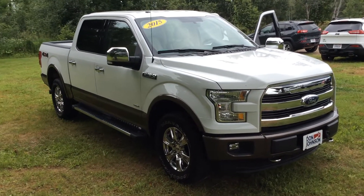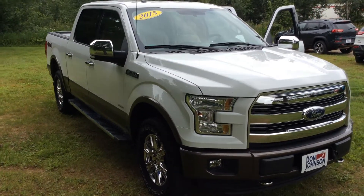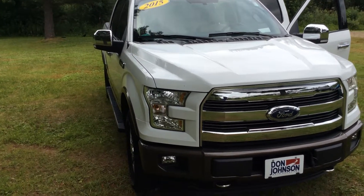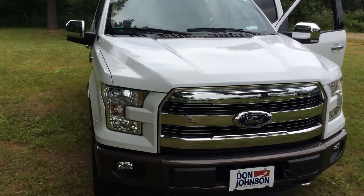Hello everyone, my name is Todd Anderson, sales manager at Don Johnson Cumberland Motors in beautiful Cumberland, Wisconsin. In front of me we have a 2015 Ford F-150 Lariat package with a 3.5 EcoBoost engine.